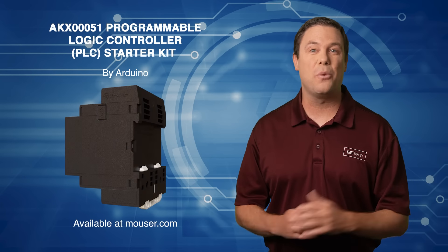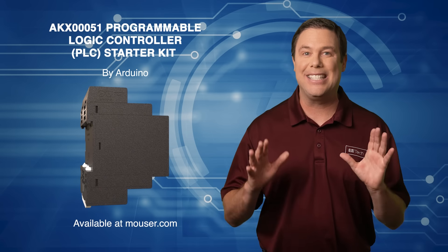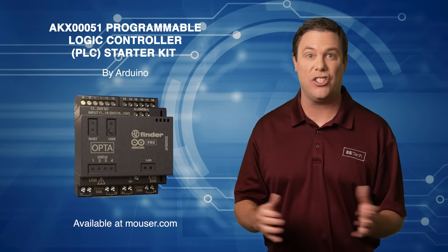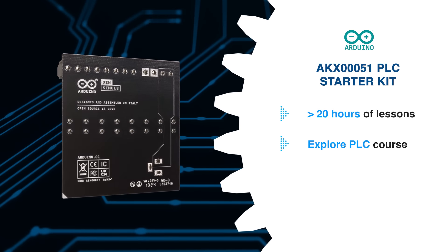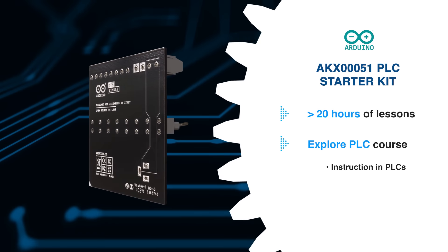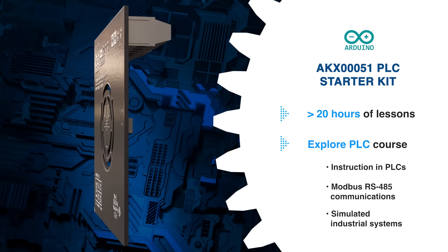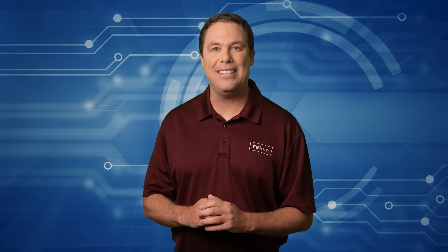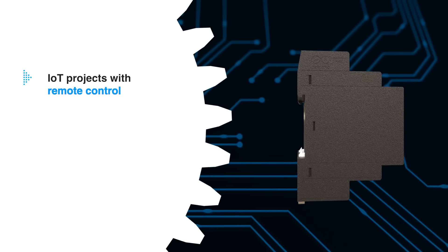Thirsting for knowledge? The Arduino AKX-00051 Programmable Logic Control Starter Kit is designed for hands-on learning and industrial automation education. It offers over 20 hours of lessons through the Explore PLC course, where students learn about PLCs, Modbus RS-485 communications, and simulated industrial systems. The kit supports five IEC 61131-3 programmable languages in the user-friendly Arduino PLC IDE, simplifying programming and integration.